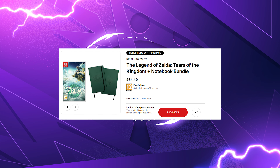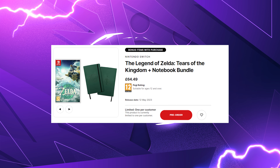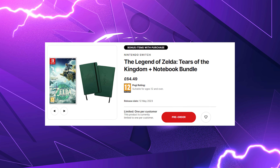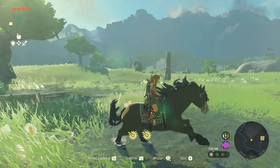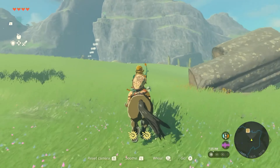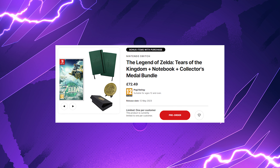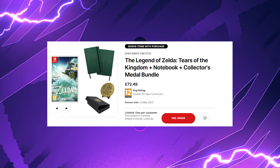If you do decide to pre-order from My Nintendo Store UK, you are going to receive a Tears of the Kingdom themed notebook along with the game, which is going to cost you roughly 65 pounds. My Nintendo Store UK also has a Tears of the Kingdom plus Collector's Metal bundle, which is about 68 pounds. If you want the game, the notebook, and the Collector's Metal bundle all together, My Nintendo Store UK has this for about 73 pounds.